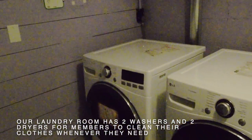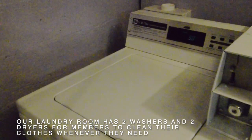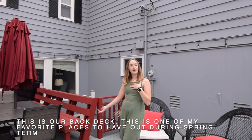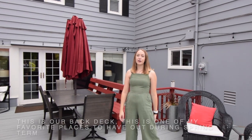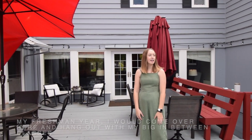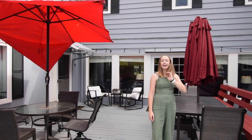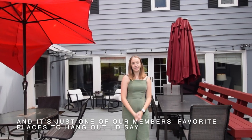Our laundry room has two washers and two dryers for members to clean their clothes whenever they need. This is our back deck — one of my favorite places to hang out during spring term. My freshman year, I would come over here and hang out with my big in between classes, and it's also a really fun place to come outside and eat dinner when you live in. It's just one of our members' favorite places to hang out.